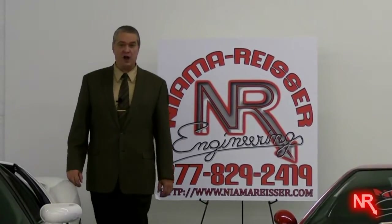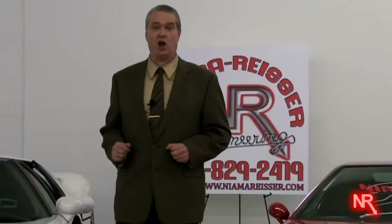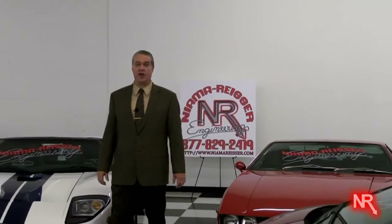Welcome to you all. My name is Mike Beckel and I'm here to tell you about an innovative new green energy technology developed by Nyama Riser LLC.